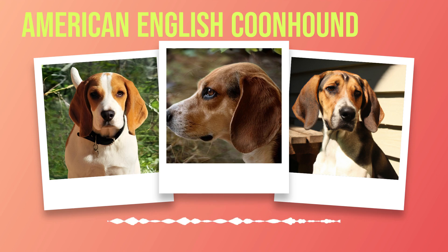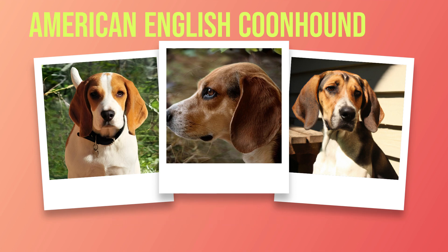Chapter 6: The Value of Owning an American English Coonhound. Owning an American English Coonhound can be a truly rewarding experience. From their loyal personalities to their impressive hunting ability, this breed is beloved by many dog owners around the world. One of the most notable aspects of owning a coonhound is their loyalty. These dogs are fiercely devoted to their owners and will go to great lengths to protect them. They thrive on human companionship and love spending time with their families. Whether you're looking for a faithful companion or a reliable working dog, the American English Coonhound fits the bill.